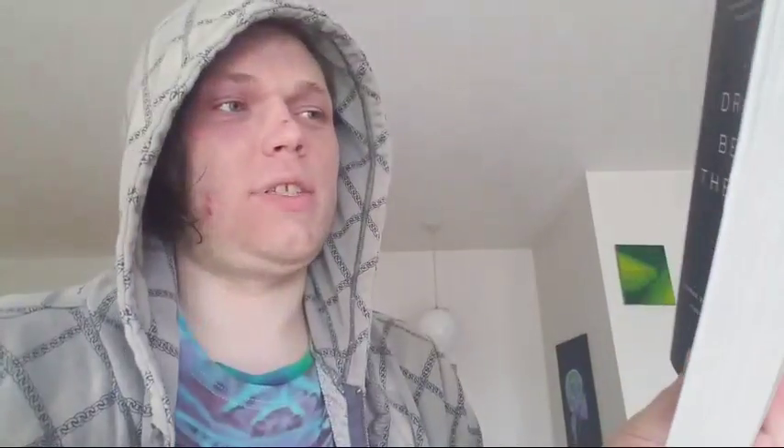I also just got this book — 'The Dragon Behind the Glass' by Emily Voigt. It's a story about murder and smuggling of arowana fish. It involves a New York Times reporter, the mob, international black markets, and billionaires buying fish. If you've read it, let me know in the comments what you thought.